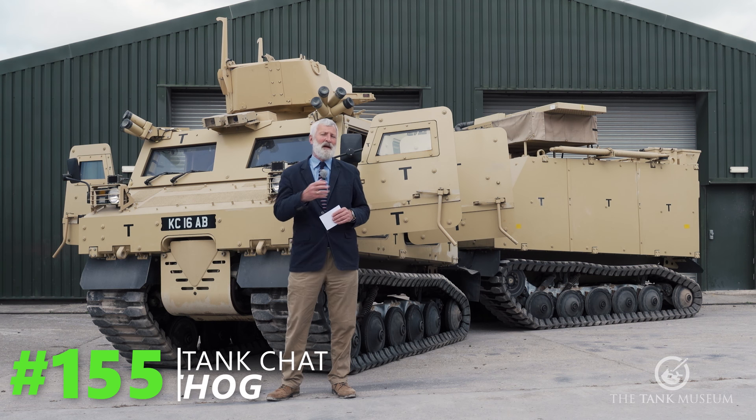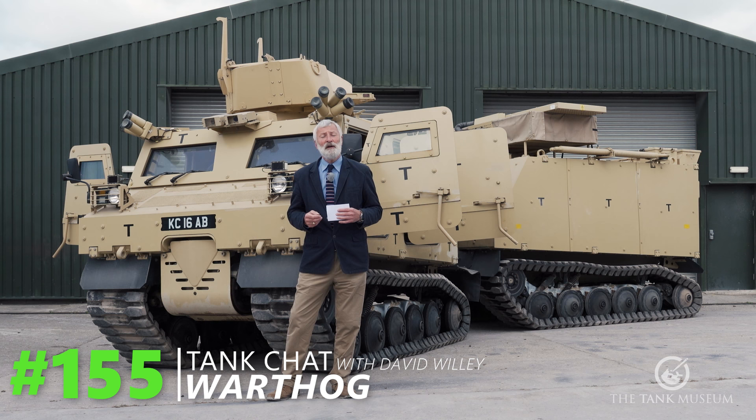This Tank Chat is going to be about this vehicle. For the British Army it was called the Warthog. It originally was marketed as a vehicle called the Bronco.